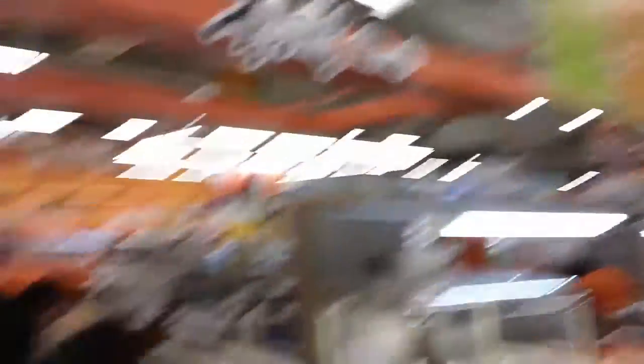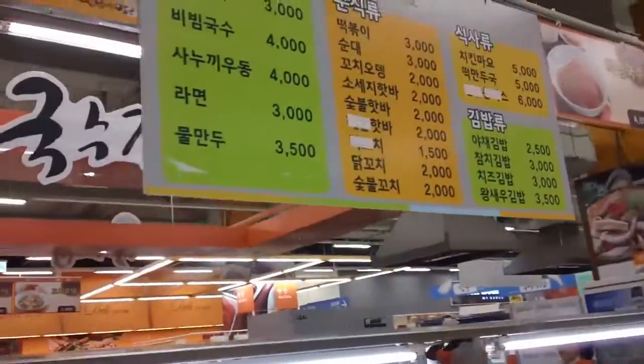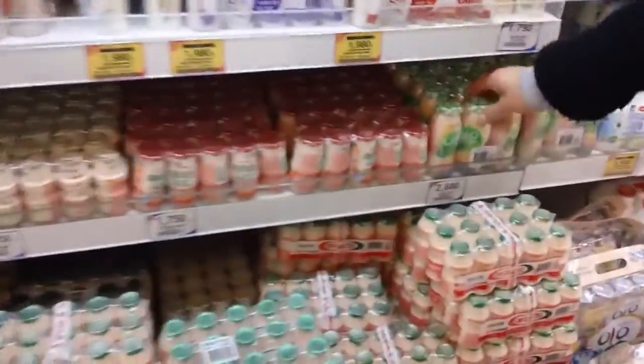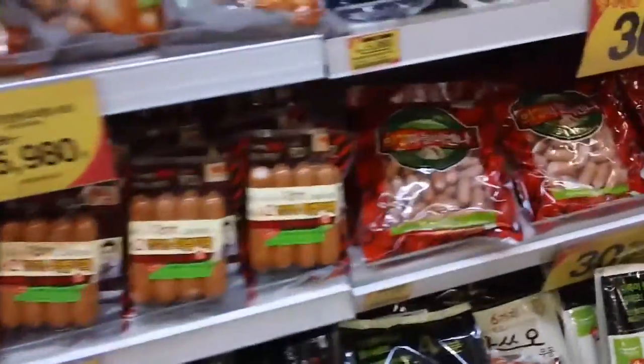Are you hungry while you shop? Problem solved — just order some food inside, eat it, and then go back to shopping. One of these? Yogurt! Give me some. Yummy.